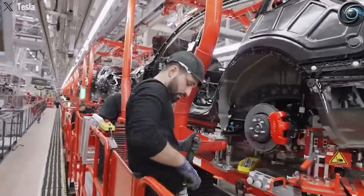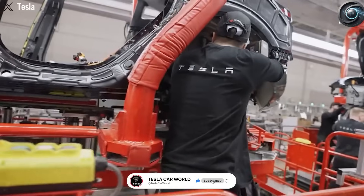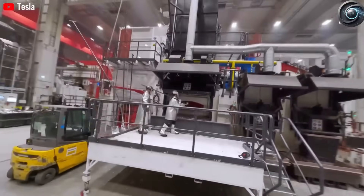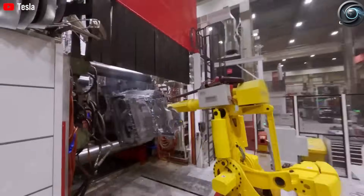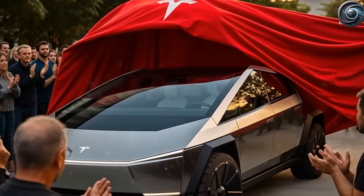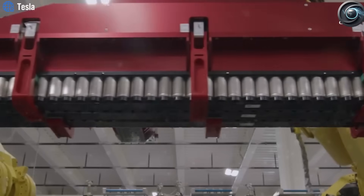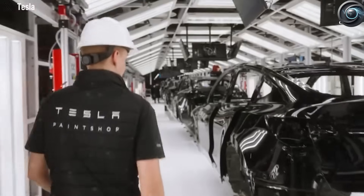Tesla's vertical integration is another reason the company can afford to sell the Model 2 at such a low price. From battery production to software development to delivery logistics, Tesla controls nearly every step of the process — no middlemen, fewer markups, and much tighter cost control. The goal is to compress the price, scale production quickly, and dominate the entry-level EV market before other automakers can catch up. Even resale value may surprise people: with a robust battery, reliable software, and frequent updates, the Model 2 could age more like a smartphone than a used car.